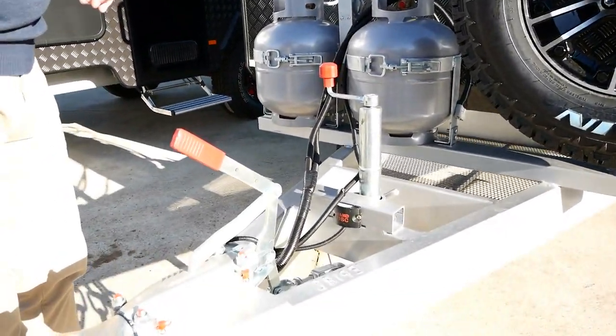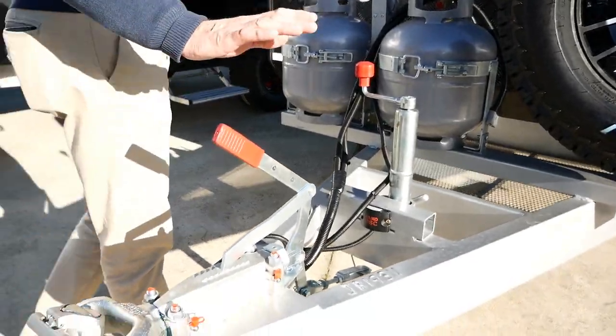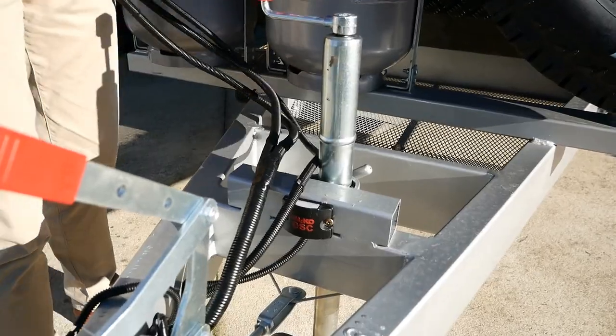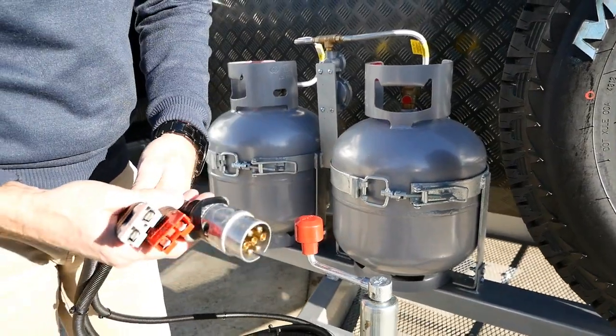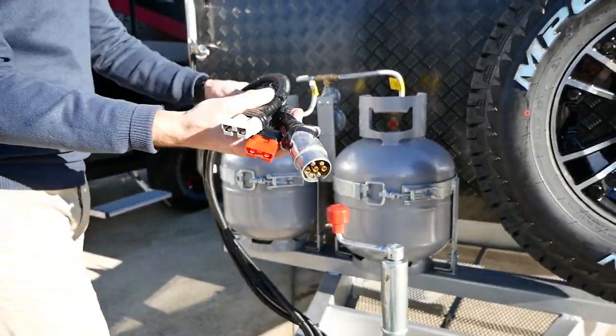We've got the new Alco 50 mil ball coupling, your handbrake, and we've got a breakaway system. In terms of the connections for your vehicle, the standard is a grey Anderson and a red Anderson, which is for your Alco electronic stability control, and also a seven-pin round plug as well.